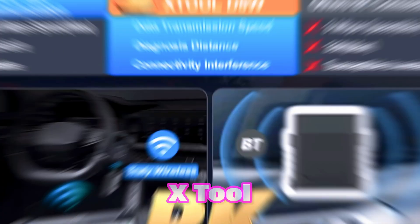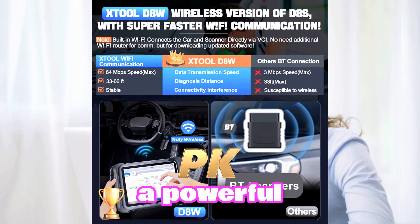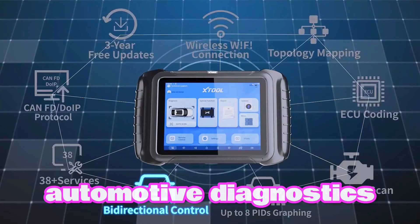Tired of limited diagnostic capabilities? Introducing the X-Tool D8W, a powerful wireless bi-directional scan tool that redefines automotive diagnostics.